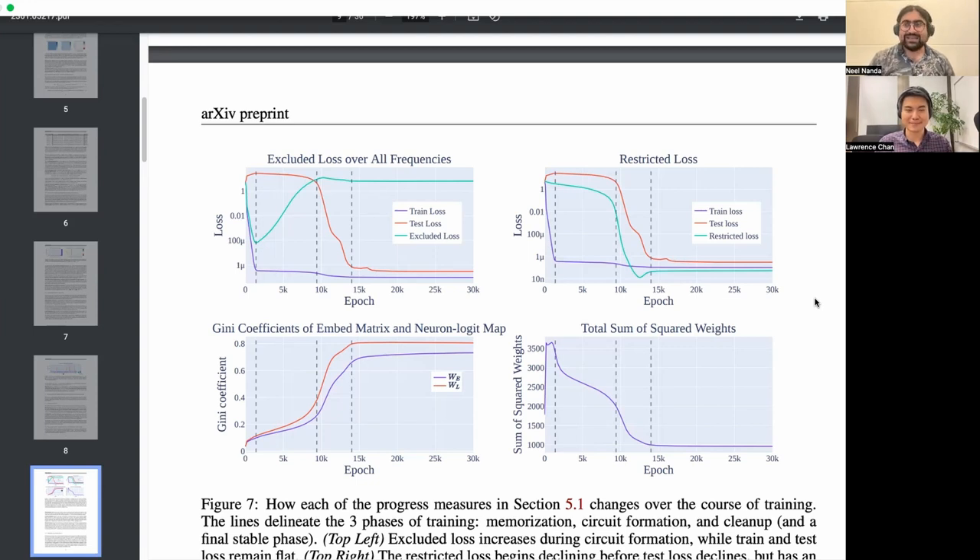The final critique: the progress measures we have are cute and satisfying and a decent proof of concept, but they're not fully predictive. We needed to have a trained model to reverse engineer — I'd rather not have to train a homicidal deceptive AGI in order to be able to detect the homicidal neuron. We can't forecast precisely when grokking will occur from these progress measures — we can see that the model is making progress, and I think this is a meaningful advance, but I don't think we can predict ahead of time when it's going to happen.